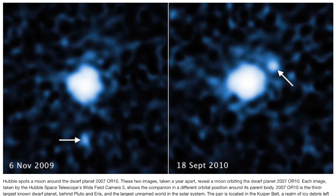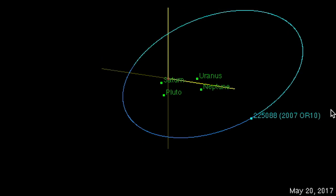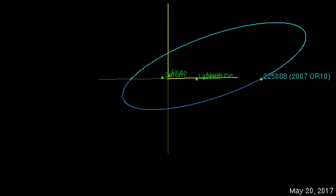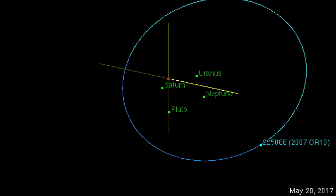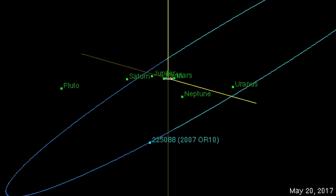2007 OR10 has a moon. You can see it in the consecutive Hubble shots there. This is important as we check out its orbit around the sun, because apart from Sedna, it looks like just about all the large objects in the Kuiper belt have a moon. This has incredible implications for the material density out there.